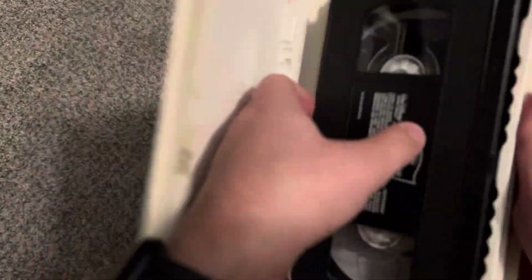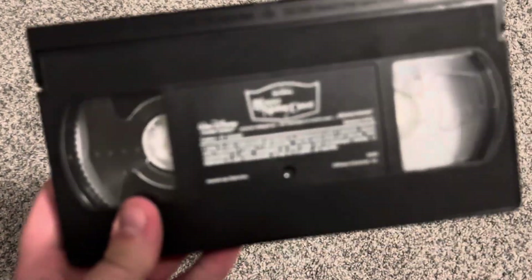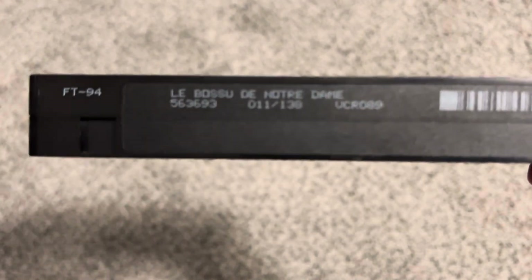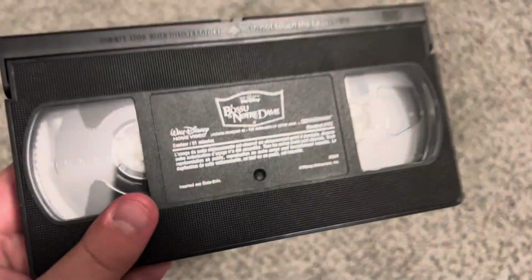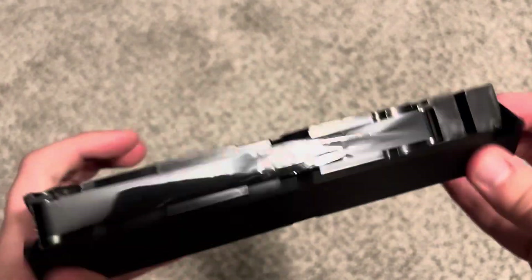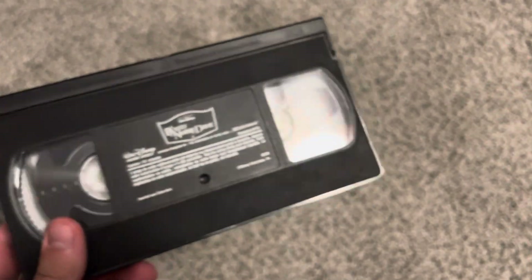Now we're moving on to the 1997 French-Canadian VHS of Hunchback of Notre Dame. Same casing, but in French. Here is the ink label on the tape — cartoon number 11 out of 138. There is some damage visible on the tape, but the rest should play. I will watch this tape soon.